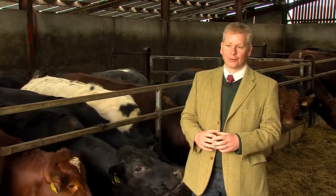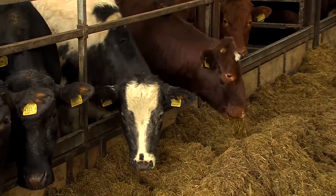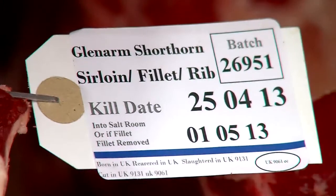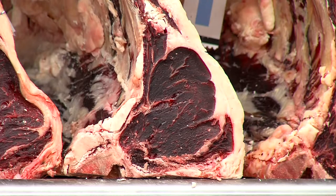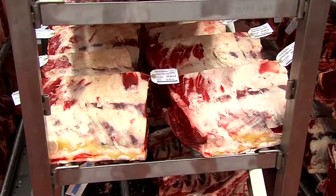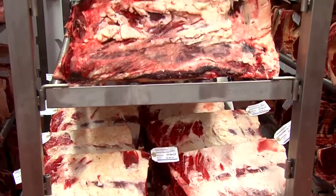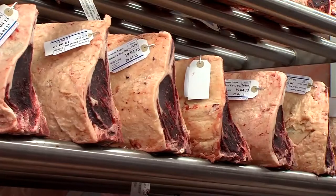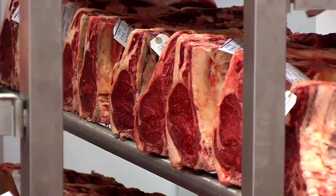The Glenarm Shorthorn beef has been developed through farming for flavour. The benefit of the Glenarm Shorthorn breed is the marbling throughout the beef, the quality of the beef and the flavour. Once we produced this beef and we ate it, we knew we had something really, really special.